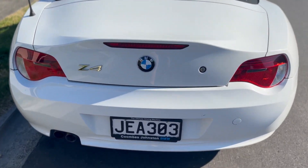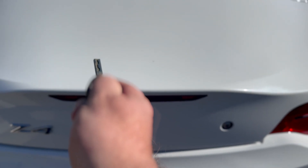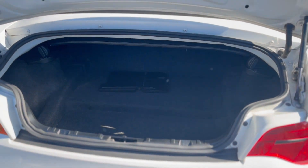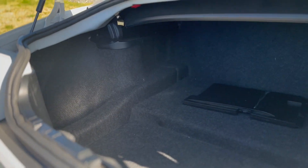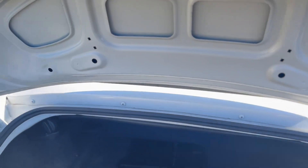Here's the boot. There's a little button and the key. You can see in there — enough room for your golf clubs and your groceries.